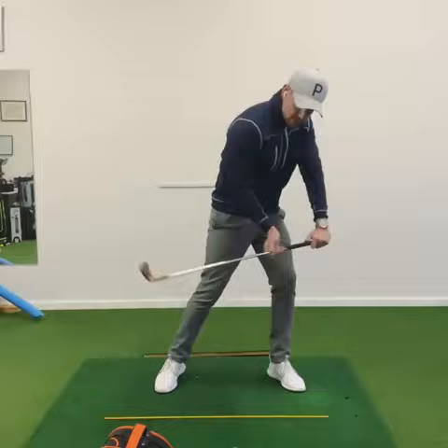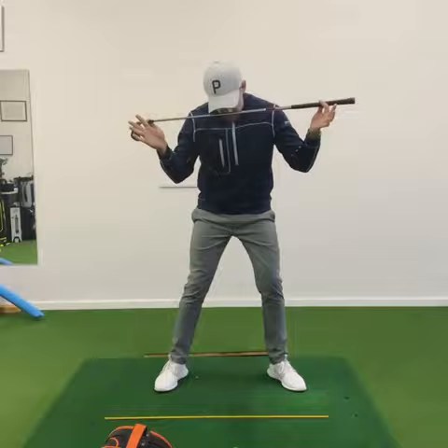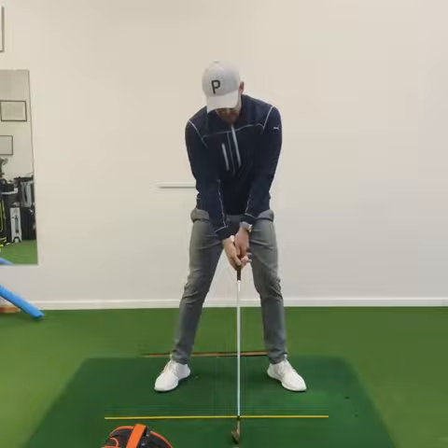So what we're doing is getting the right ear to feel like it's closer to the right shoulder, which shifts our eyeline to the right. As you do this throughout the entirety of the backswing, you actually feel like you've got more room to then swing underneath.